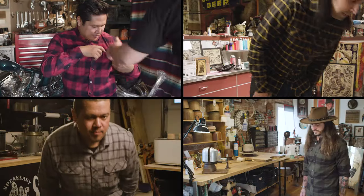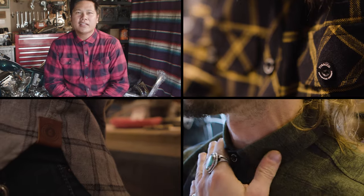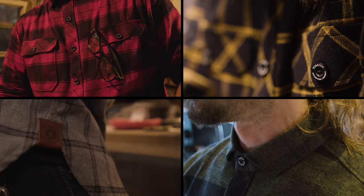Something I never want to take off. This isn't your everyday flannel. Details like custom buttons and our branded leather patch make this a next level flannel you will be proud to wear.